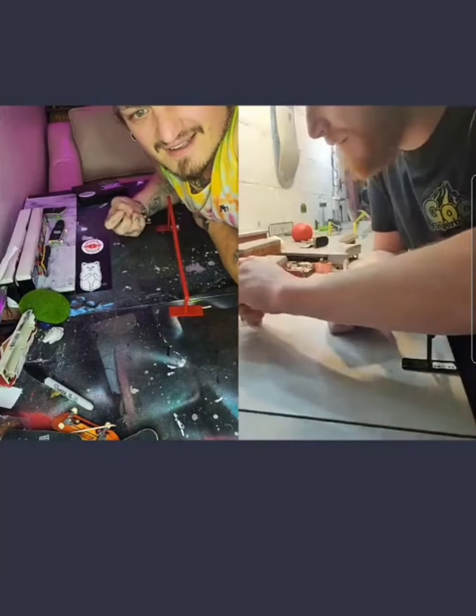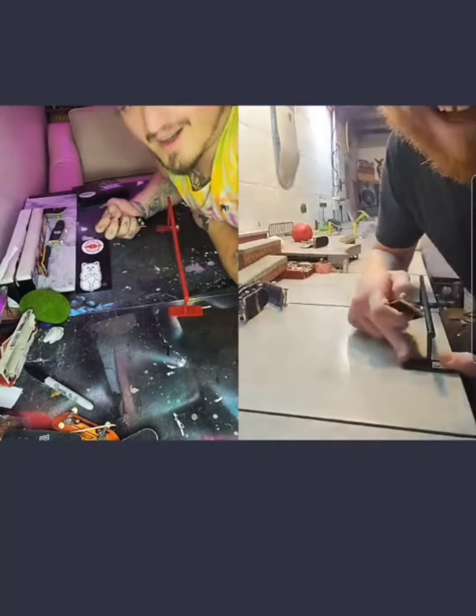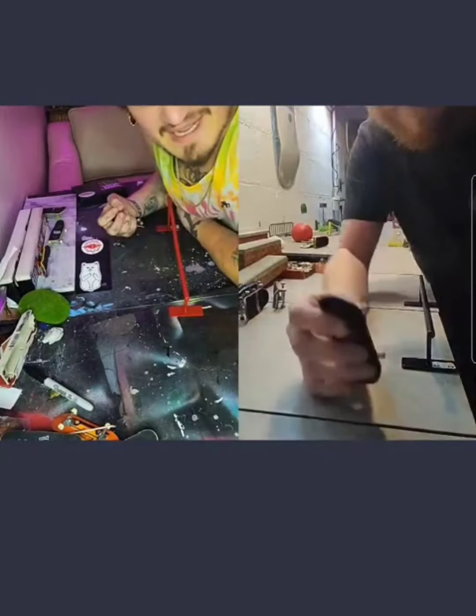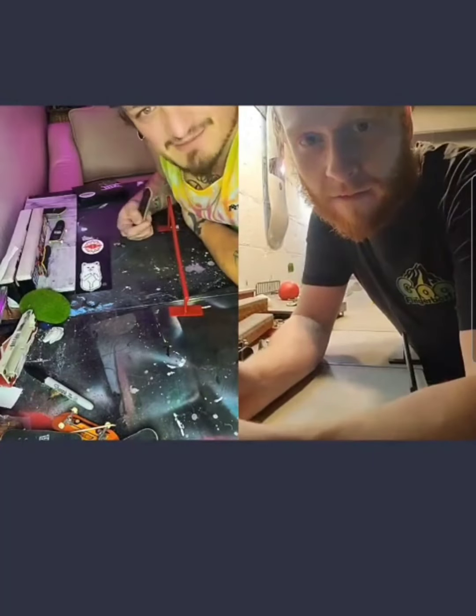Everyone's always asking me, where'd you get the Vans stickers? Where'd you get that? And I'm like, I can't say technically — I got them on the sneak. You know what's funny? All my hand skating clips get way more interaction than fingerboarding.